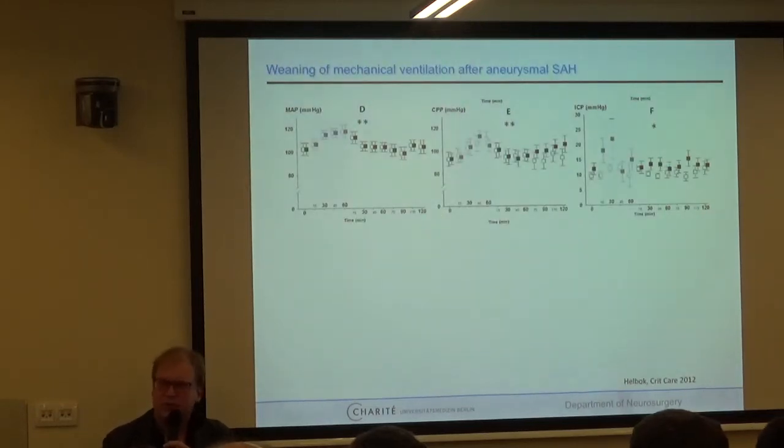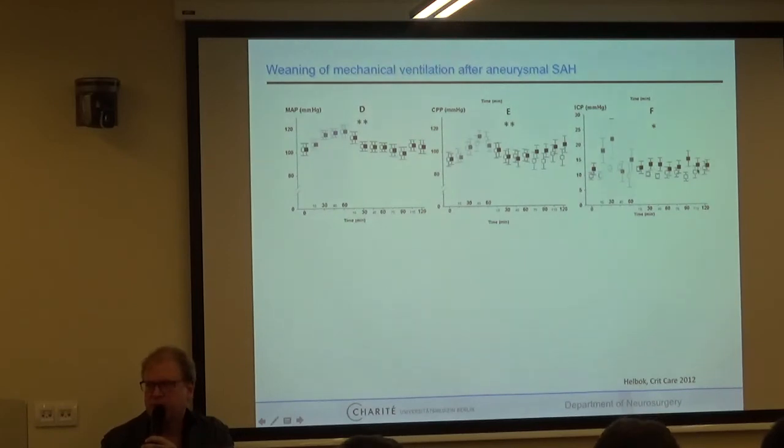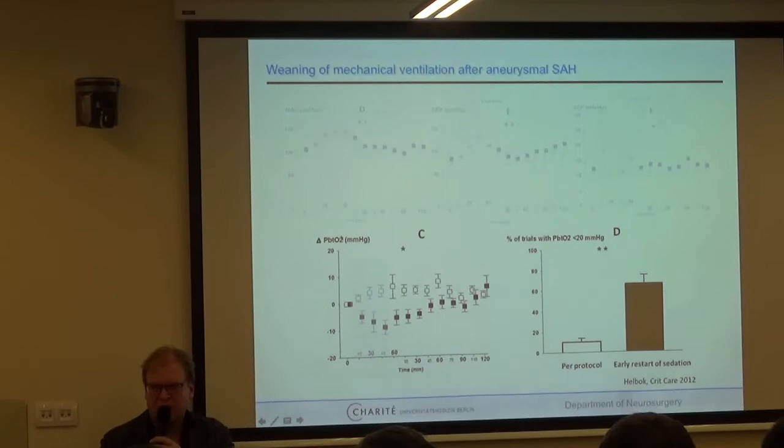What can you do with oxygen monitoring? In a study from Innsbruck by Helbok, patients about to wean from mechanical ventilation had a T-piece trial for 60 minutes. Blood pressure and CPP were about the same in both groups — those failing and those succeeding weaning. ICP went a little higher in those failing, but no clear difference. The difference was seen only in brain tissue oxygenation: patients succeeding in weaning improved slightly, while those failing showed declining oxygenation — a difference not seen with classic monitoring methods.